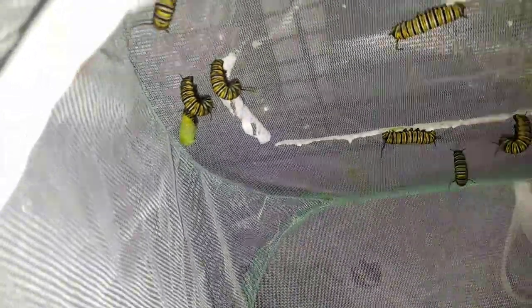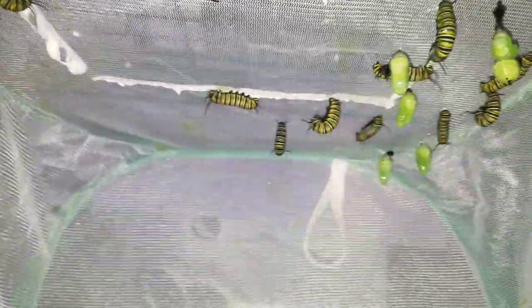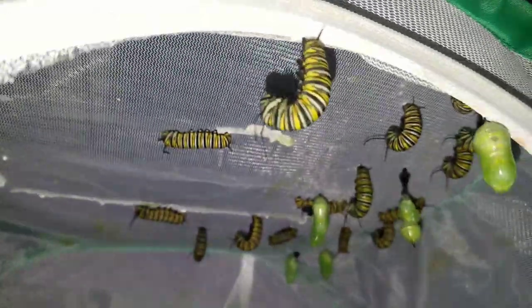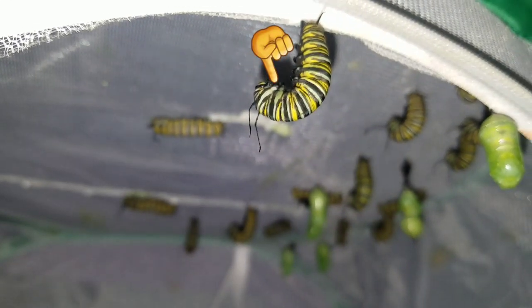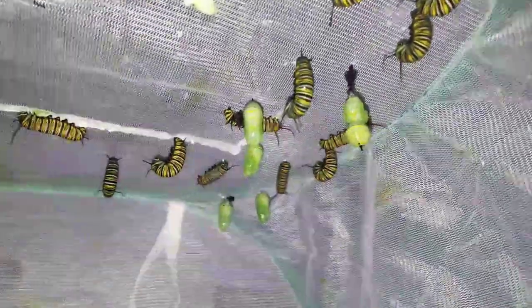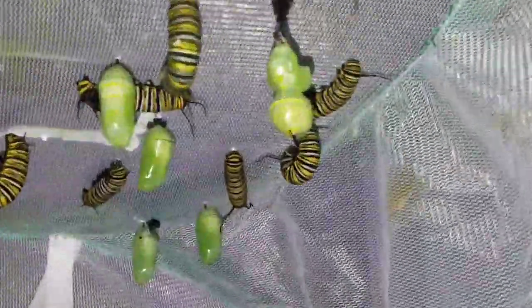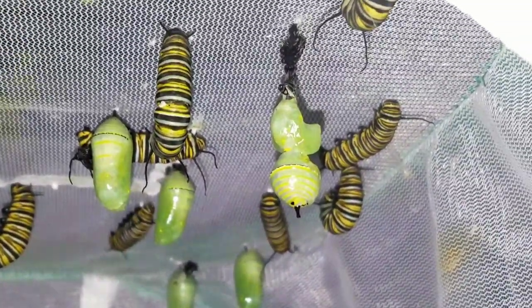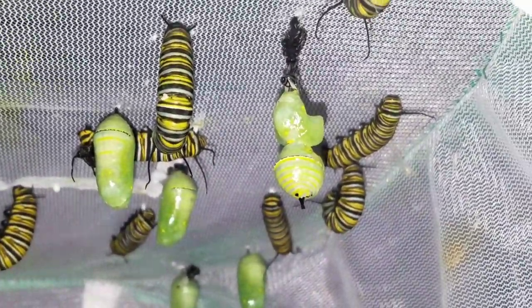We've got that going on, and we've got a whole bunch now that are hanging or have formed into their chrysalis. This one looks like it's going to be soon — you can see how it's turning green at the leg part, I'll put a little arrow to show you what I mean. Unfortunately, one of them is not going to make it — not sure exactly what happened, if one chewed on it or if it just did not pupate correctly.